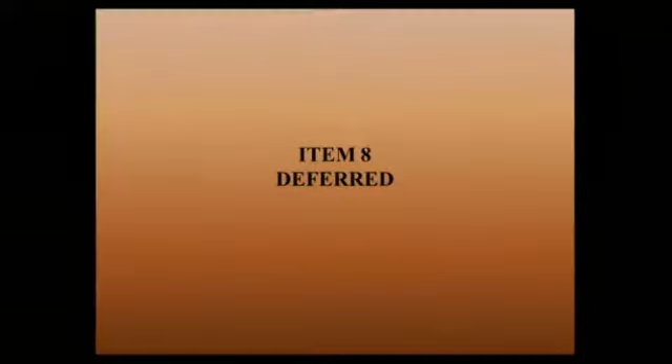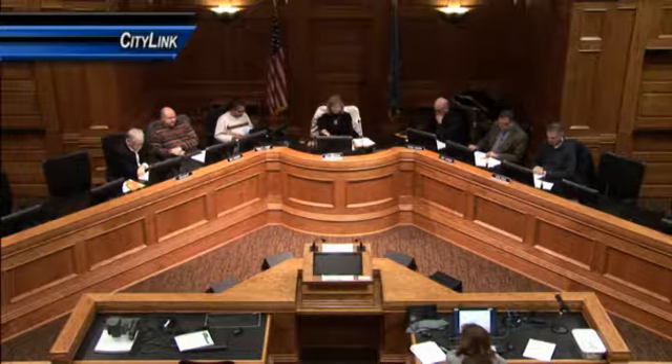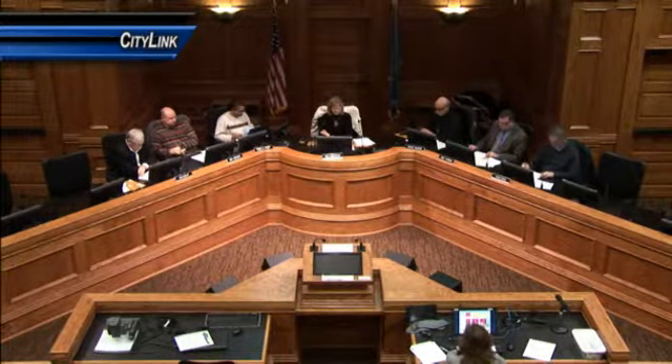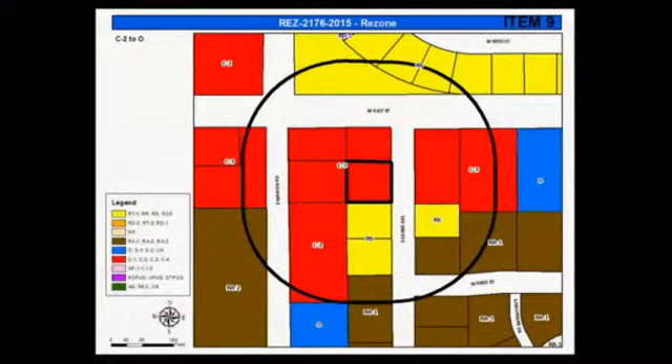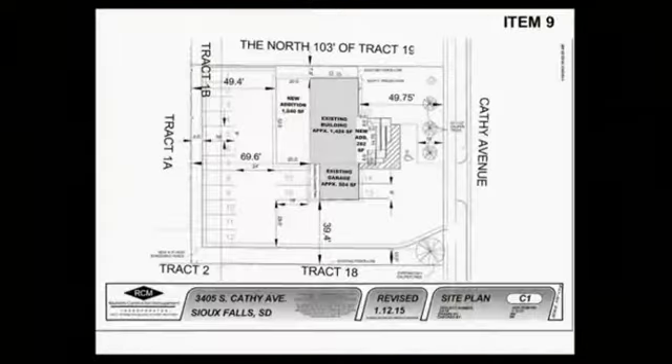Item 8: 2173-2015, rezone from the CN conservation district. Item 9: 2173-2015, rezone from the C2 commercial neighborhood and streetcar district to the O office district for allowed forms, located at 3405 South Kathy Avenue.